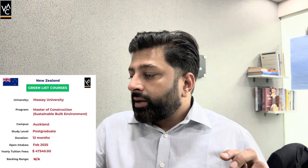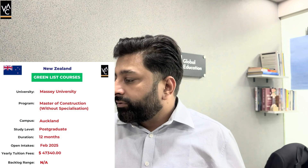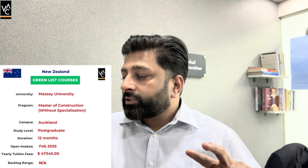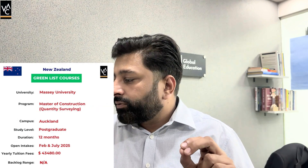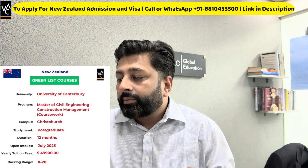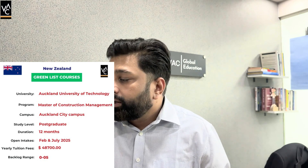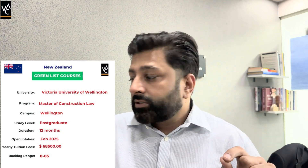Massey University has five programs: Master of Construction — Sustainable Built Environment; Master of Construction — Digital Built Environment; and Master of Construction without specialization, with fees of $47,340. Massey also offers Master of Construction — Construction Project Management and Master of Construction — Quantity Surveying, with fees of $43,480. University of Canterbury has Master of Engineering in Construction Management and Master of Civil Engineering in Construction Management, both at $49,900. Auckland University of Technology has a Master of Construction Management at $48,700. Victoria University of Wellington has a Master of Construction Law, which has the highest fees at $68,500.